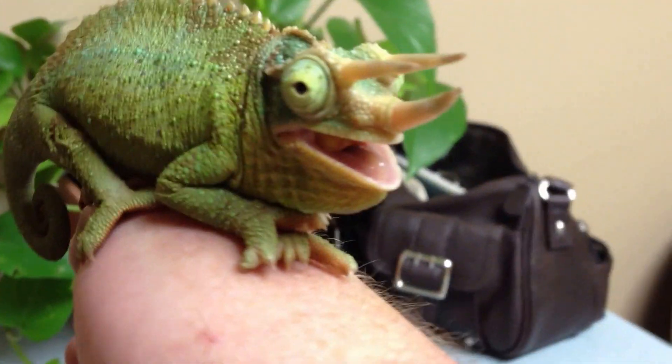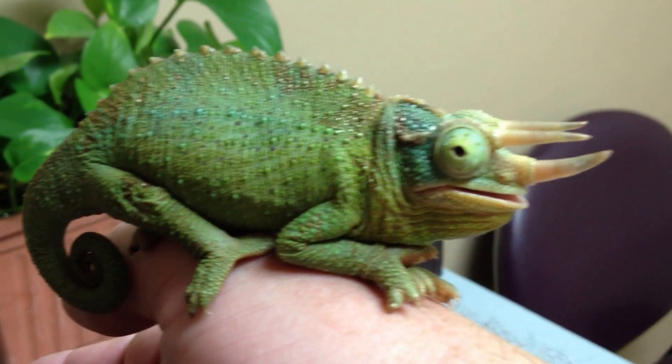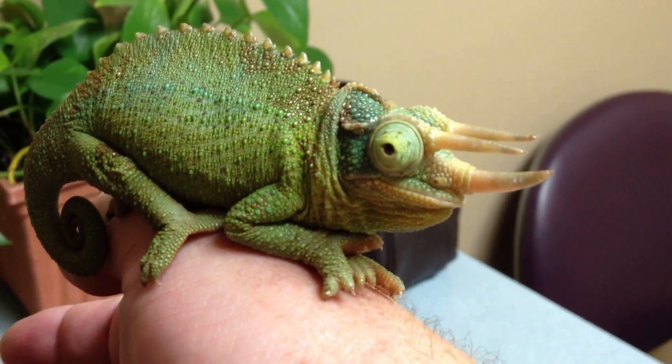We're going to start him on some antibiotics. We've also taken a culture, which means within a week we'll know exactly which bacteria or fungus is causing this disease and this disaster. And we'll know exactly which antibiotic will be used to get rid of it.